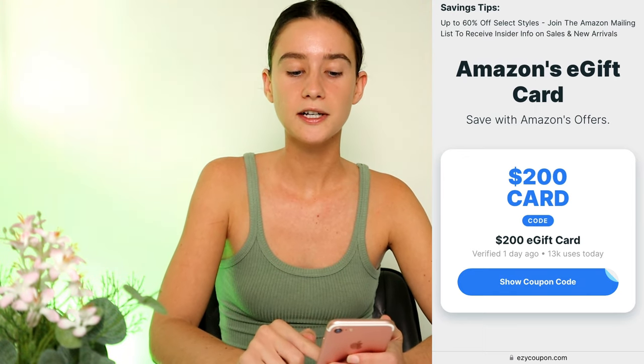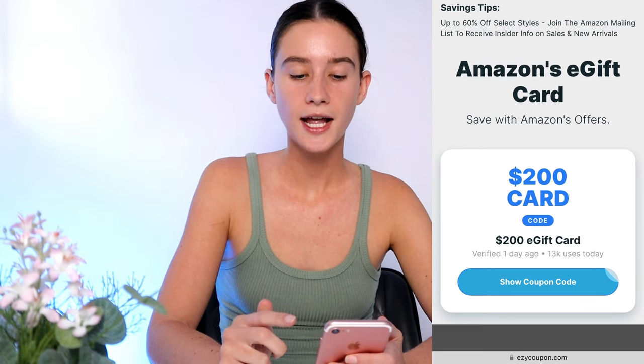As you guys can see, their only option at the moment is the $200 one, but that's the best one anyway so you might as well just do that. This will allow you to get a free $200 Amazon e-gift card code credit, giving you $200 to spend on the website. So what we're going to do is press 'Show Coupon Code' and as you can see, part of your code is there, but we need to unlock the remaining last few digits.